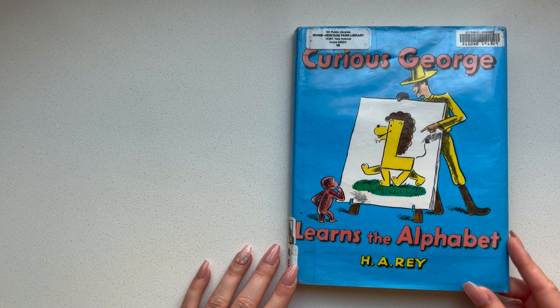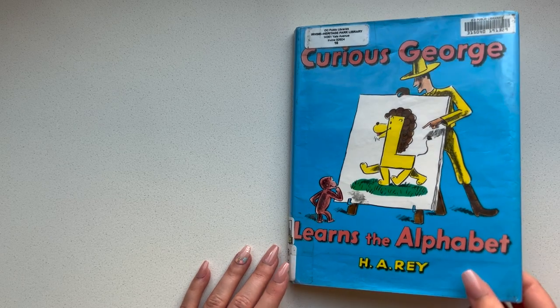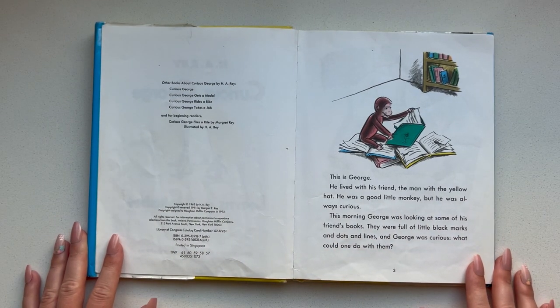Curious George Learns the Alphabet. This is George. He lived with his friend, the man with the yellow hat. He was a good little monkey but he was always curious. This morning George was looking at some of his friend's books. They were full of little black marks and dots and lines and George was curious. What could one do with them?